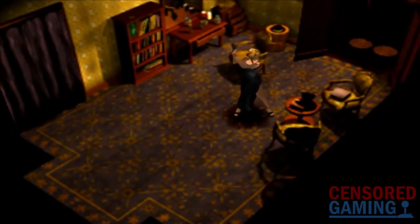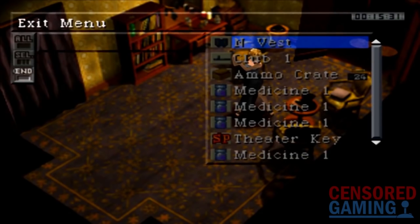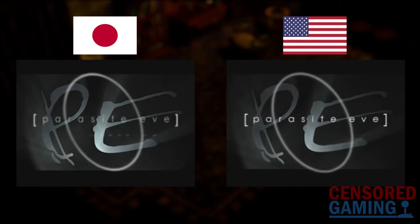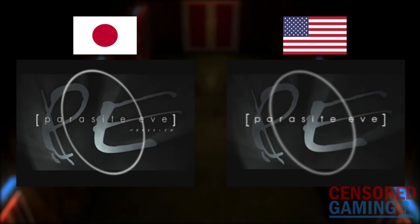As for the versions received in the US and Japan, whilst most of the game is the same between regions, there do exist a few interesting differences. The Japanese title screen is notably brighter and more vibrant than the US release, with the white popping out much more. The font is also slightly changed, and there is the inclusion of katakana text reading the game's name in Japan.